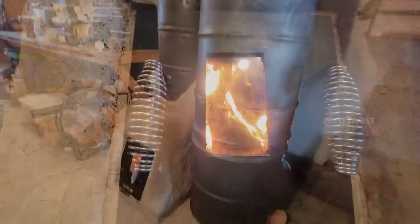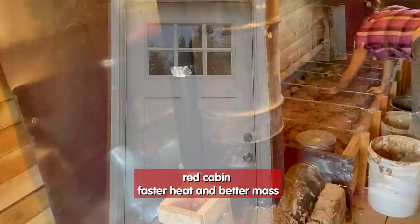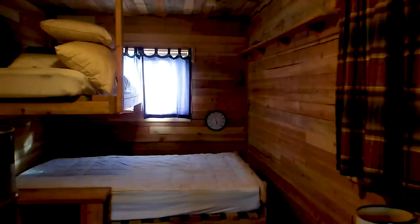We have built five different experimental rocket mass heaters in this cabin. Now we're building the old reliable. A cabin has an unusual need compared to a house. A house will be kept warm all year. A cabin is allowed to go stone cold in the winter, but does need to be warmed up quickly.